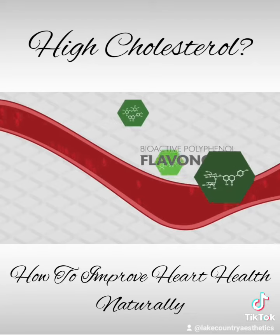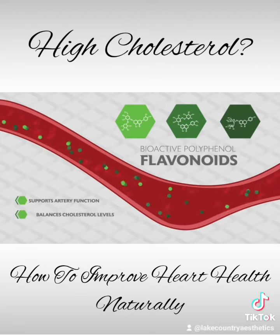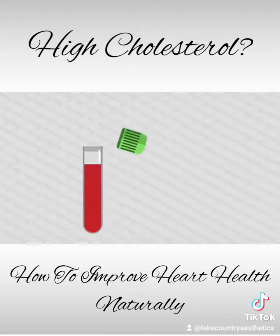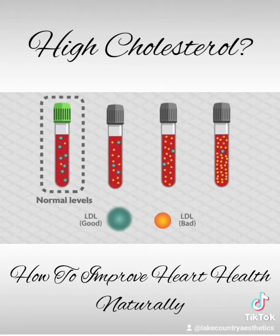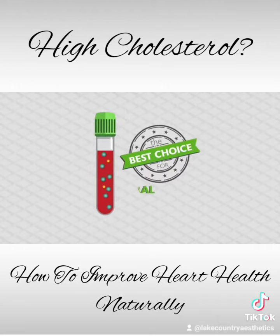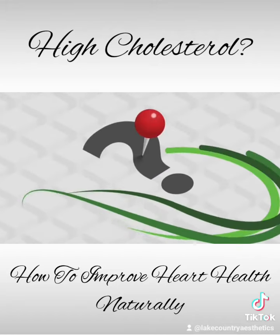Bergamot's unique array of bioactive polyphenyl flavonoids supports coronary artery function as well as balances natural cholesterol production. In fact, clinical trials have shown bergamot's ability to maintain healthy cholesterol levels and normal levels of more harmful small and dense LDL. The bergamot extract used in these trials is the best choice for natural cardiometabolic support and is exclusively found in one place.